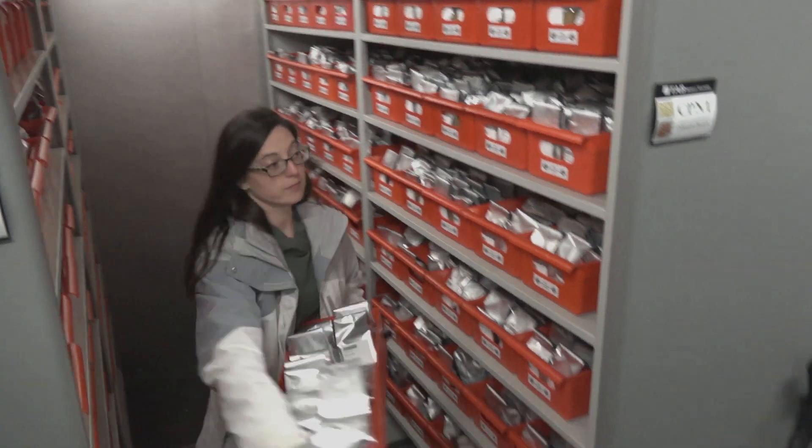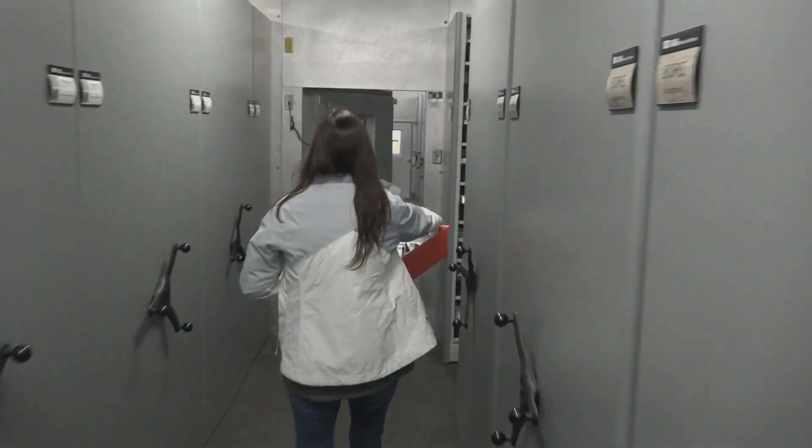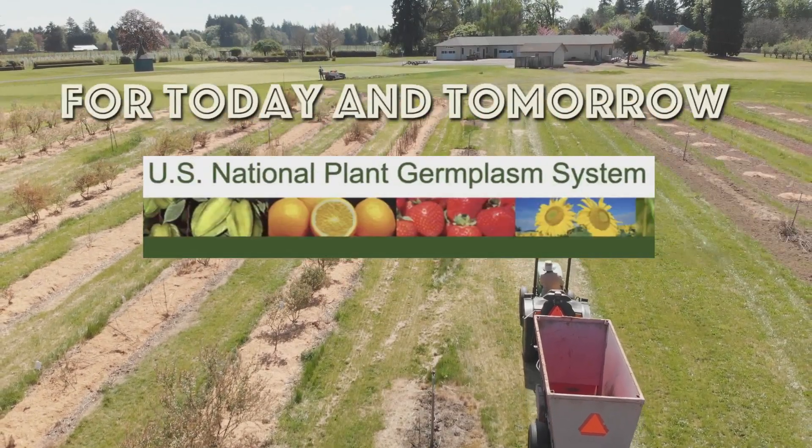Our food security isn't really a given and we shouldn't take it for granted. So we're preserving plant crop genetic diversity for today and tomorrow.